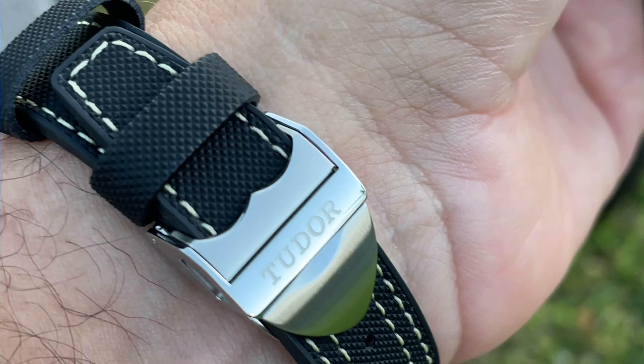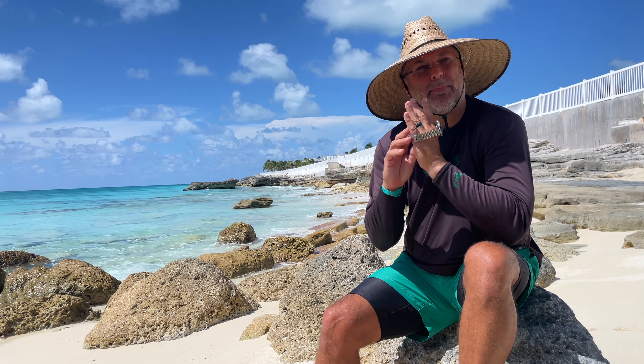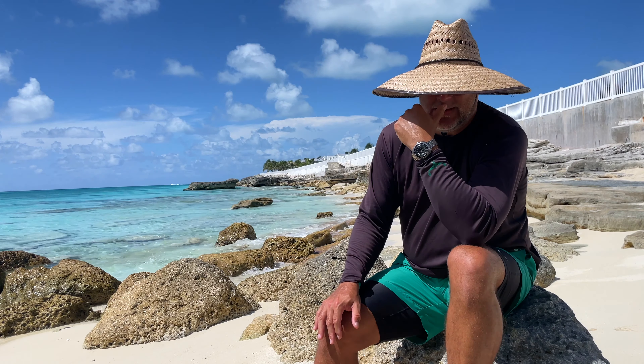I found myself taking off the Willard at night and throwing on the BB Pro, because the BB Pro feels a bit more like a dressy watch. The Willard is difficult to pull off with a sports coat or when dressing nicely — it works very well in a beach environment where everyone's in beachwear 24/7. But when I get back to Miami and actually get dressed, I'll be wearing the BB Pro.